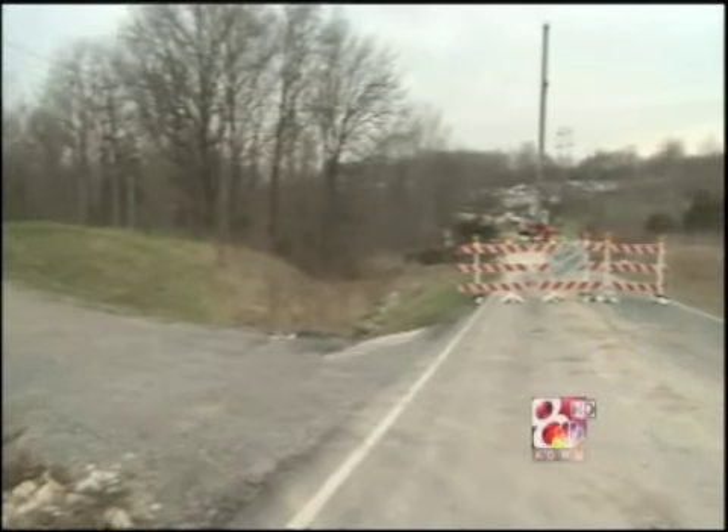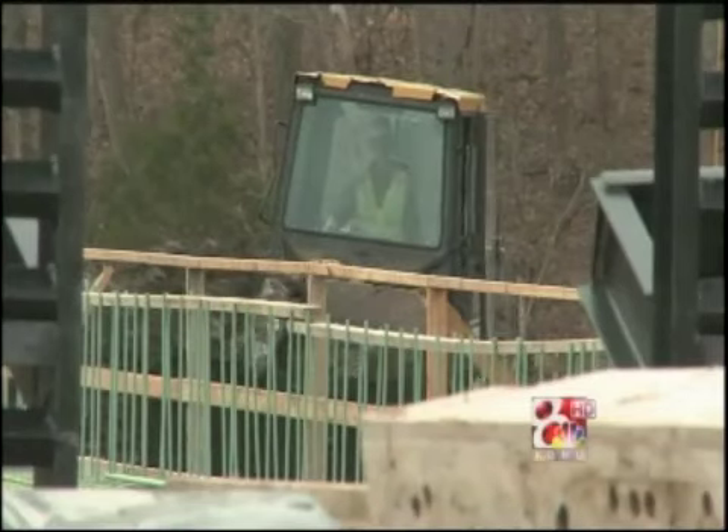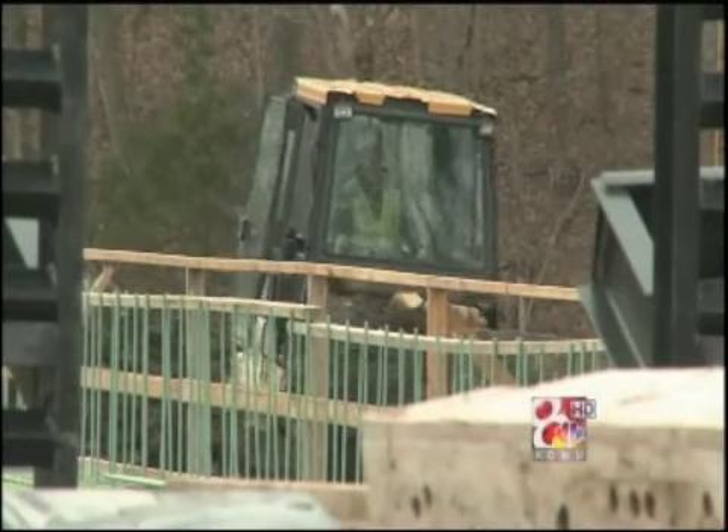The sound of construction isn't really music to Nancy Russell's ears. 'One day when I had the windows open, I just got my iPod because I couldn't take it anymore.' Her driveway is right next to the work, and her morning wake-up call comes at 6:15. 'It's kind of comforting though, because I'm so ready to have this bridge opened up — every morning when I hear that, I think, yes, thank you for being on the job, because I want it done.'